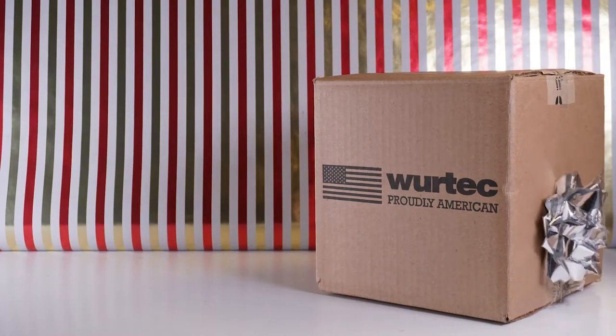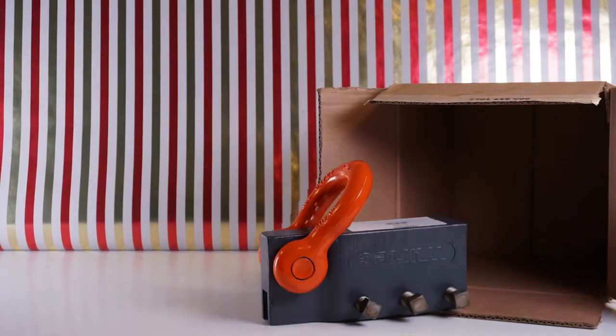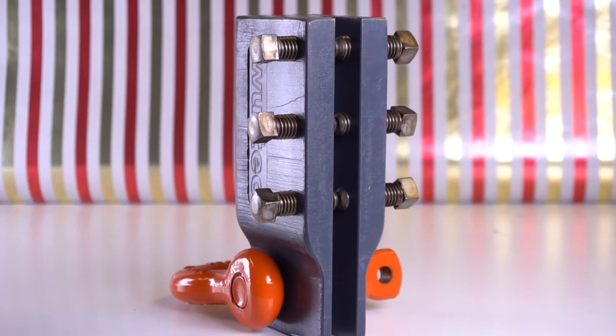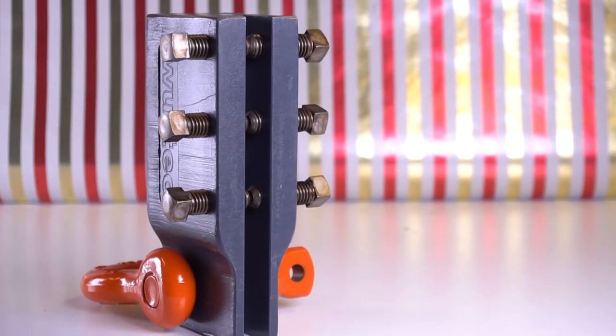Rail blocks are one of the simplest pieces of technology in our industry, but elevator mechanics rely on these tools every day to keep them safe on the job and maybe even save their lives. That's why at Wyrtec we put as much care into engineering and manufacturing these little blocks as we do into our most complicated electronic gadgetry.